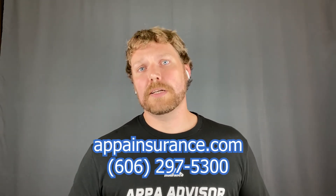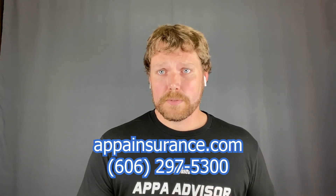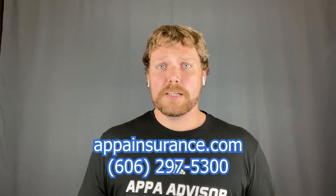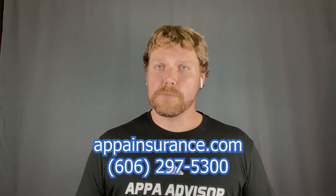Vacant policies are a little bit more expensive than a homeowner's policy because there's nobody living in the home, so there's a greater chance there could be a possible claim. Just keep in mind, if you ever have any questions about anything, contact your agent. You can call us or reach out to us anytime — we'd be more than happy to answer any questions you may have.